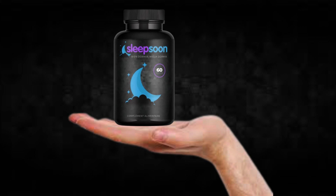For SleepSoon to work, you need to take the treatment seriously. You need to take it every single day, or else you won't see great results and you'll get frustrated. You can see initial results in the first month, but most people have better results after 3 months of using this product.